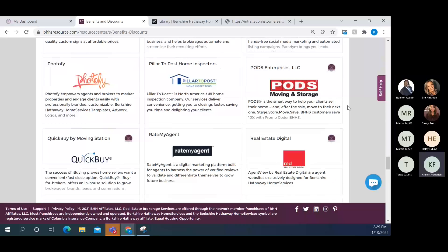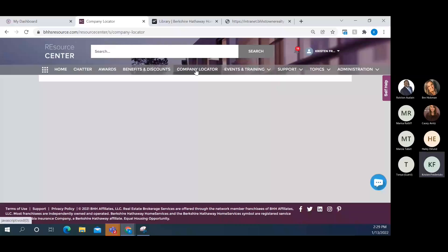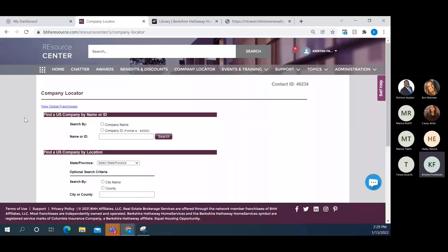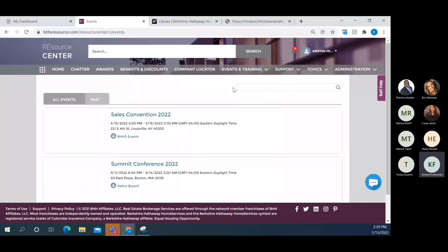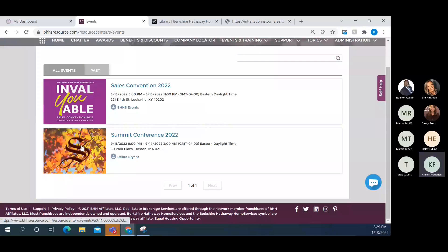Company Locator lets you look up BHHS companies in a specific area — useful before sending referrals through the relocation department to confirm coverage. Under Events and Training, the training link goes to the Learn Center. For network events, if someone wants to register for the Sales Convention coming up in March, the portal is right here. There's also information on the Summit Conference. The Past Events tab is very handy — if you remember a vendor from a past convention but can't recall the name, their info is often archived there.